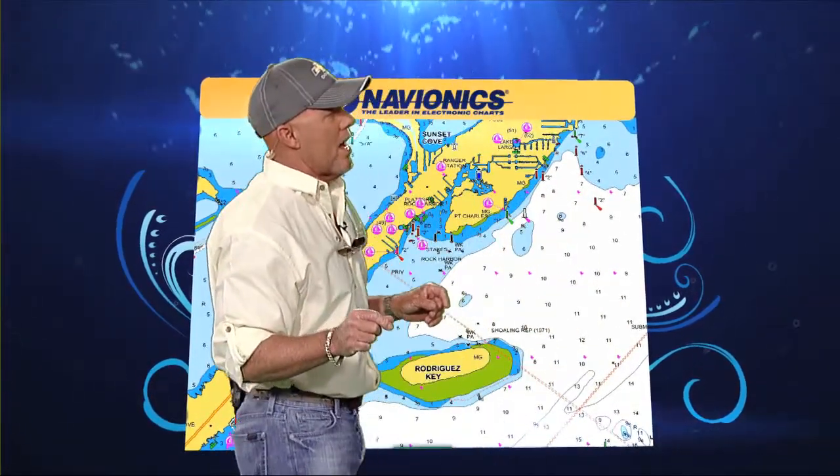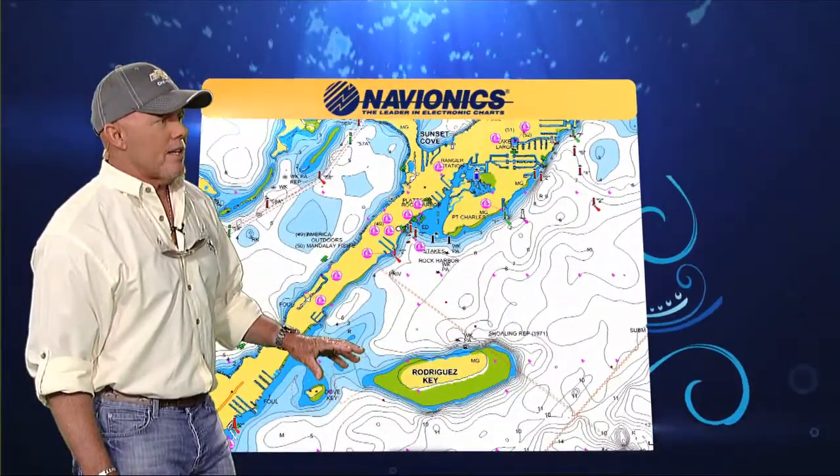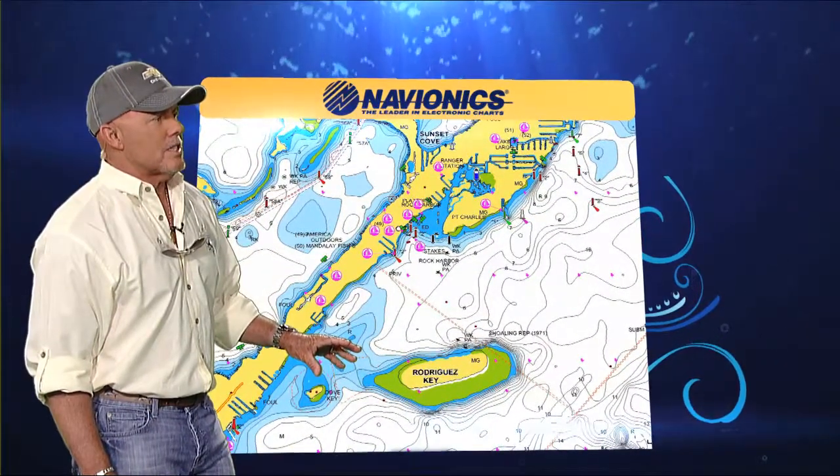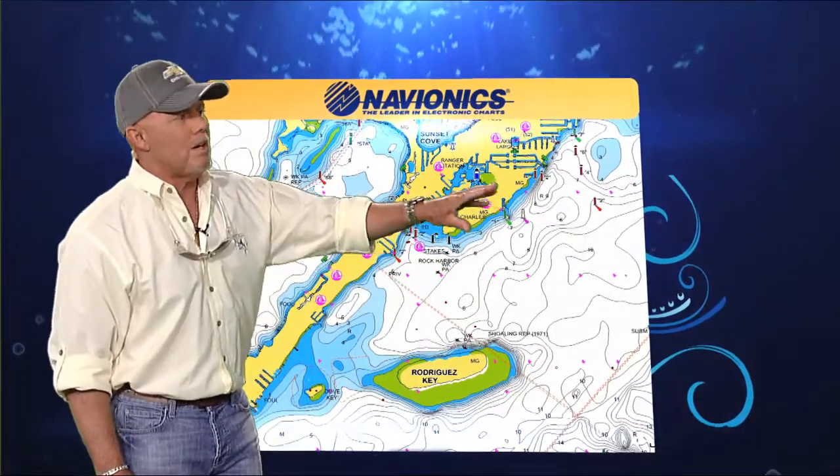I want to talk about the Navionics from your region. Now we're talking about Key Largo, guys — the Rodriguez Key, Dove Key area. Now when you look at the navigational maps, as you can tell here by the sonar, look at all the contours and all the little drop-offs.